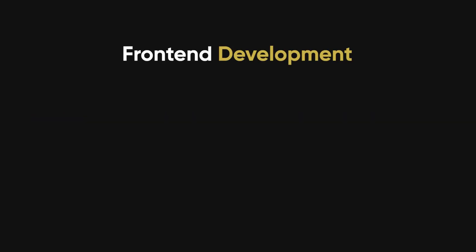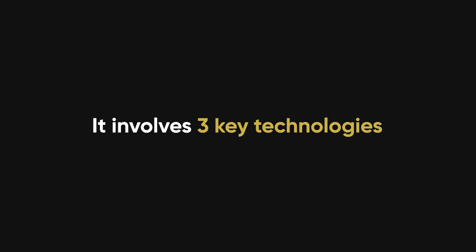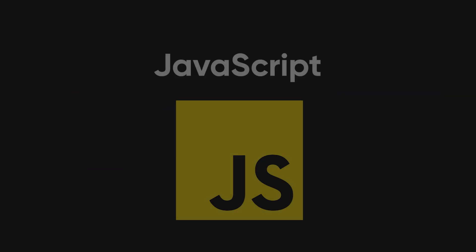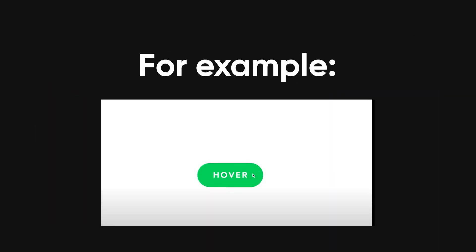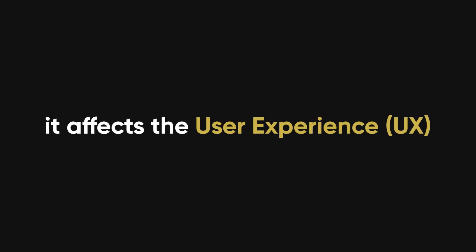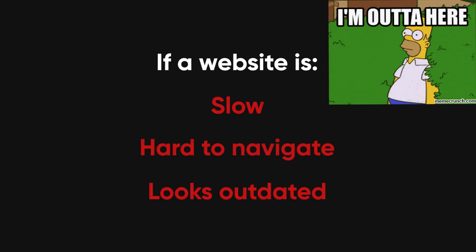Front end development is all about what users see and interact with. It involves three key technologies: HTML, which structures the content of a web page; CSS, which styles it with colors, fonts, and layouts; and JavaScript, which makes it interactive. For example, when you hover over a button and it changes color, that's JavaScript in action. The front end is crucial because it affects the user experience. If a website is slow, hard to navigate, or looks outdated, users won't stick around.